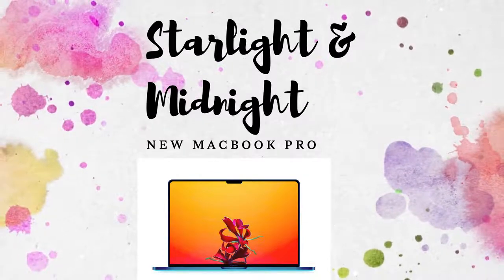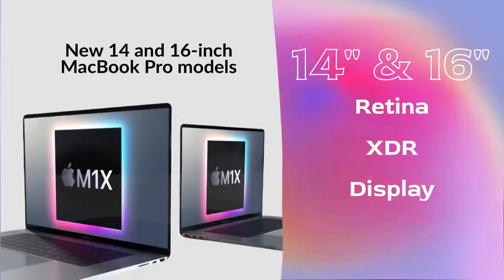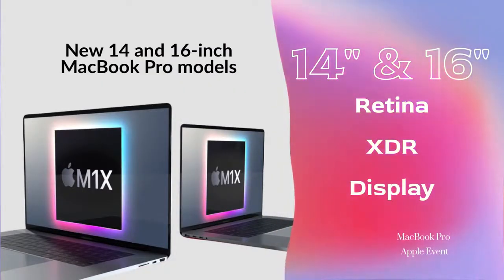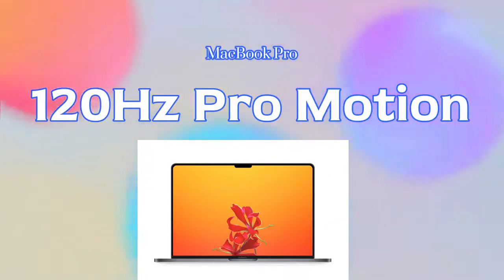This time the MacBook Pro comes in two different color shades: Starlight and Midnight. It also comes in two different sizes — a 14-inch MacBook Pro and a 16-inch MacBook Pro. Both MacBook Pro models will sport a Retina XDR display.